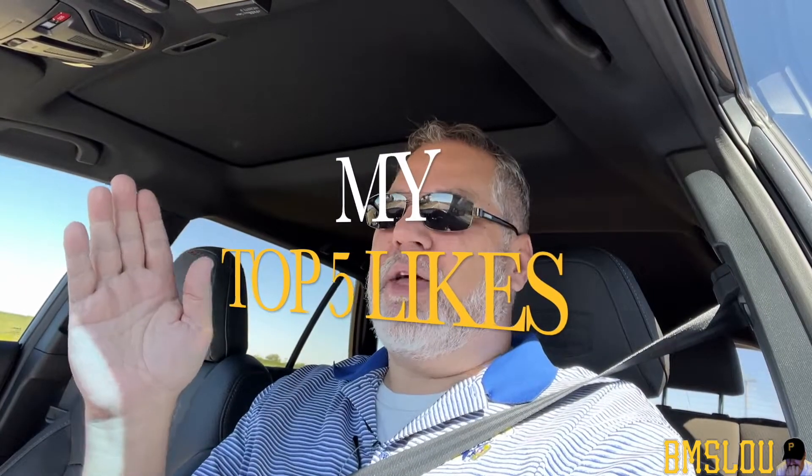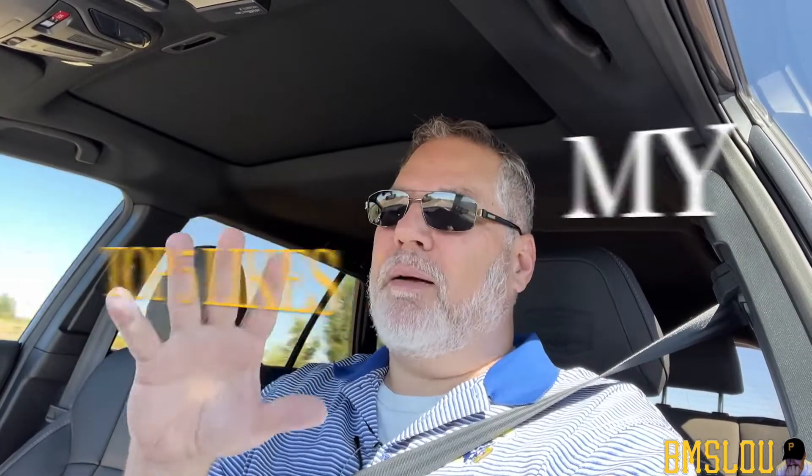With that out of the way, let's go ahead and get into the top five likes I've found currently owning this new 2022 Subaru Outback Wilderness Edition. We'll start off with the first thing I really enjoy about this car: the seats.